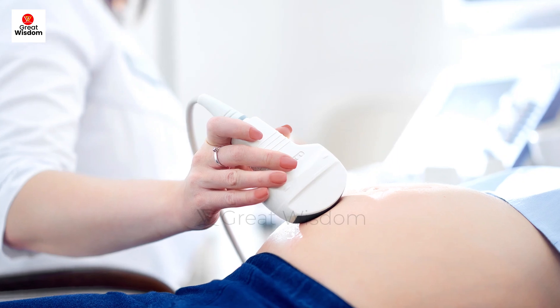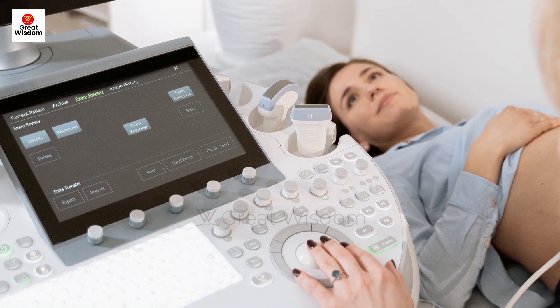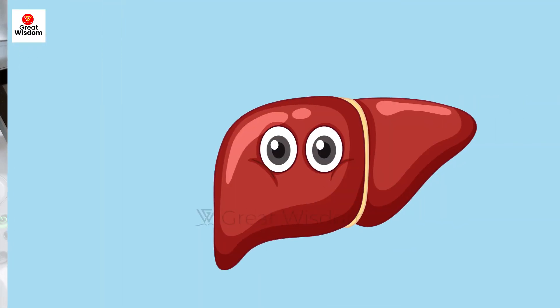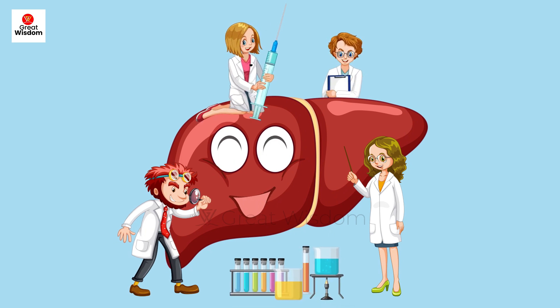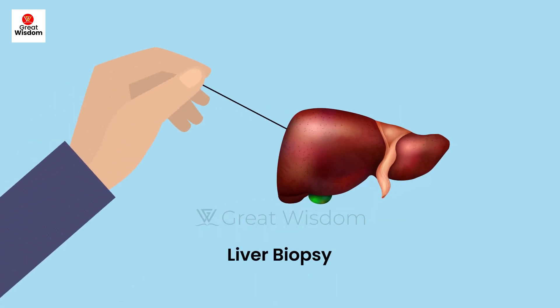How to identify liver cancer? Liver cancer in patients with cirrhosis or hepatocellular carcinoma progresses silently. Patients need to check abdominal ultrasound, liver and upper tests, liver fibroscan, and alpha-fetoprotein (AFP) tests every 6 months, as well as liver biopsy.